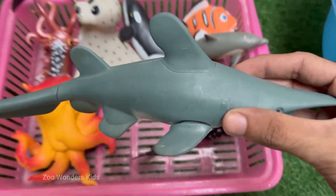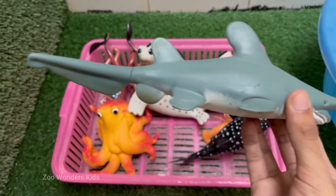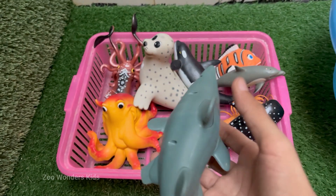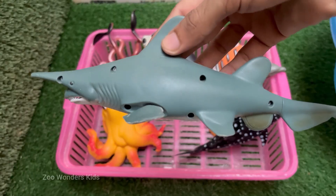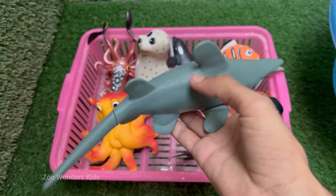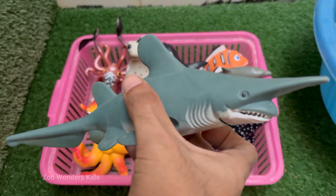The goblin shark is often called a living fossil. Its lineage is incredibly ancient, dating back around 125 million years — a relic from the time of dinosaurs, and the last remaining member of its shark family, the Mitsukurinidae. Goblin sharks are not fast, active swimmers; they are sluggish and neutrally buoyant due to their large, oily liver and flabby body.